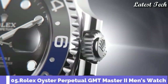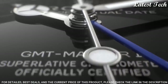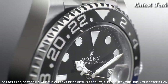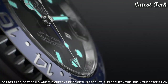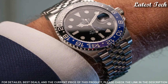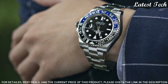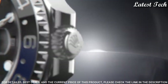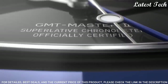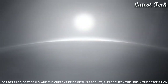Number 5: Rolex GMT Master II Men's Watch. Silver Tone Stainless Steel Case with a Silver Tone Stainless Steel Oyster Bracelet. Bi-Directional Rotating with GMT Markers, Blue and Black Batman Stainless Steel and Ceramic Bezel. Black Dial with Luminous Mercedes Logo Sword and Breguet Style Hands and Dot Hour Markers. Dial Type: Analog Automatic Movement. Scratch Resistant Sapphire Crystal. Screw-Down Crown. Water Resistant at 100 meters (330 feet).